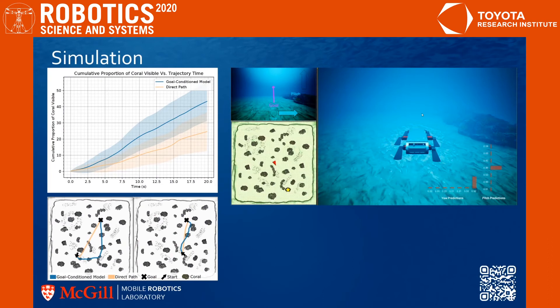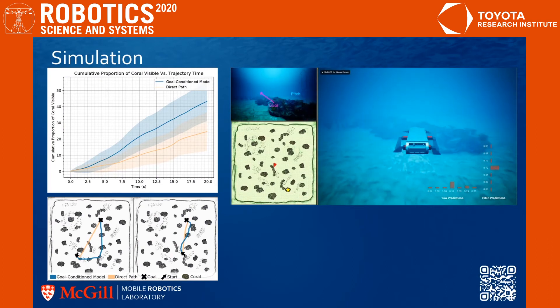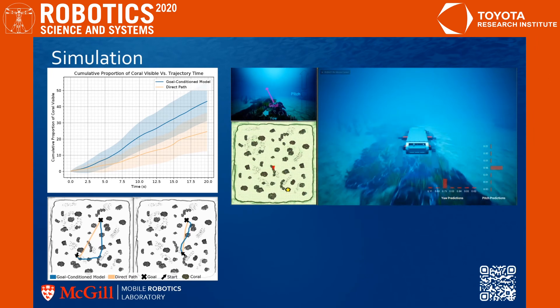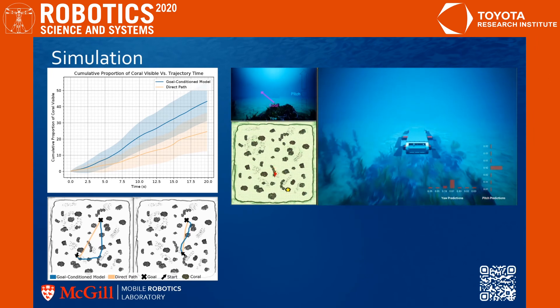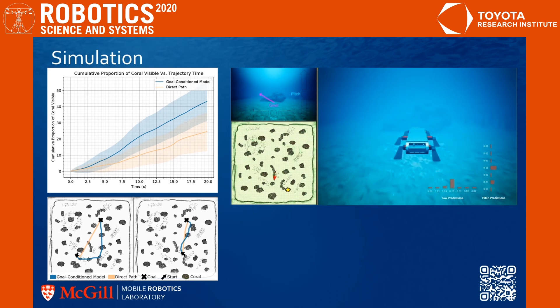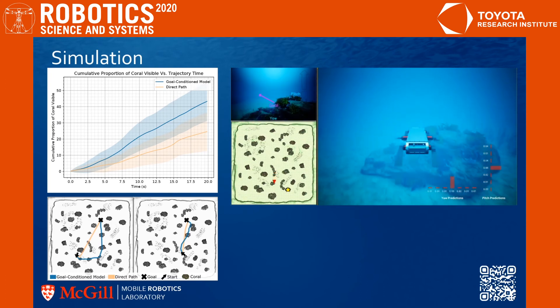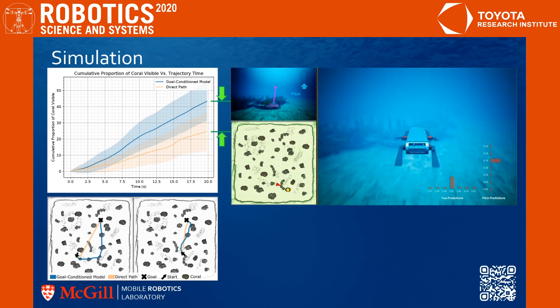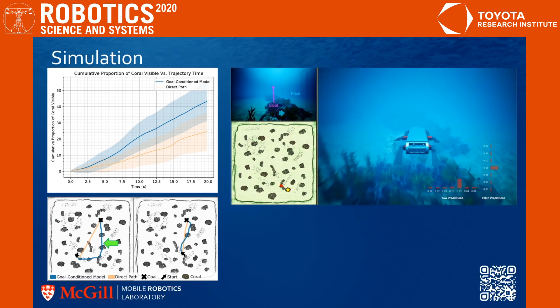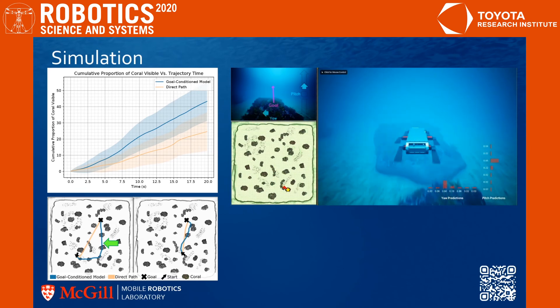In addition to open ocean trials, we evaluated our system on a photorealistic simulator that portrays underwater environments. We used the simulator to better quantify the trade-off that our learned policy makes between efficiently traversing the sequence of waypoints versus recording scientifically relevant data such as images of coral reef. As shown in the graph and by inspection of the trajectories, our policy, shown in blue, collects a higher percentage of relevant data than a direct path policy while still reaching the intended goal.